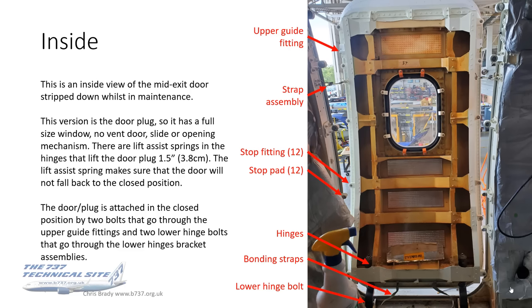This version is what's known as a door plug. It's not a true opening door — it's not to be used as an emergency exit. I will explain the differences between the door plug version and the other various versions in the options section. A noticeable difference is that it has a full-size window; most of them have just a little porthole window. There's also no vent door, no slide, and no opening mechanism. There are lift assist springs in the hinges at the bottom that lift the door plug about an inch and a half — just under four centimeters — and that lift assist spring makes sure the door will not fall back into the closed position.